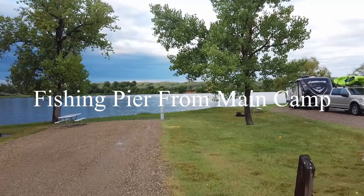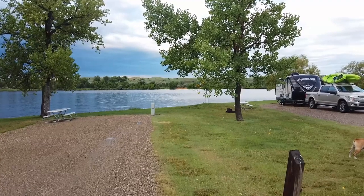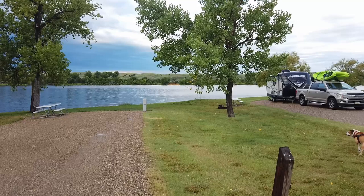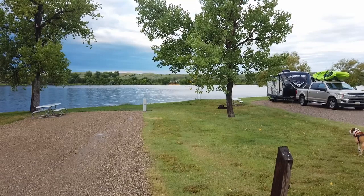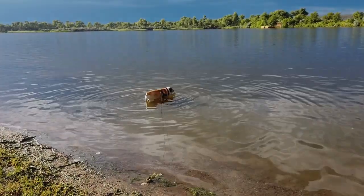Off in there you can see a fishing pier. That's along the road that takes you back into the actual Farm Island original camp that was put together during the 1930s. We're going to see that in a little bit here.